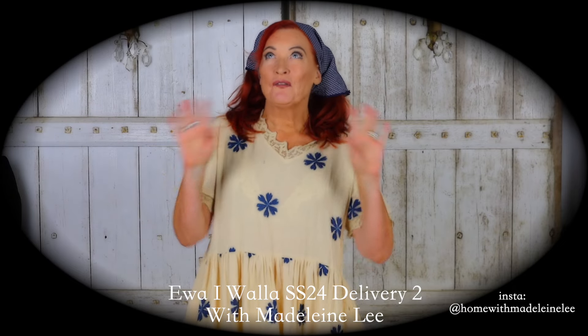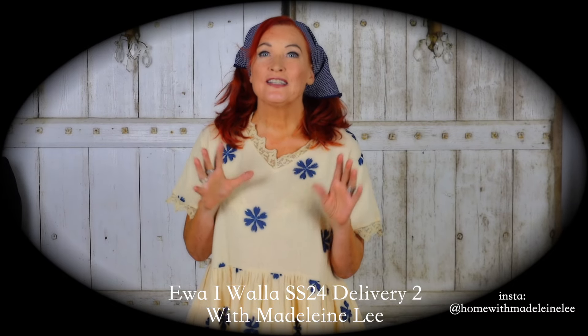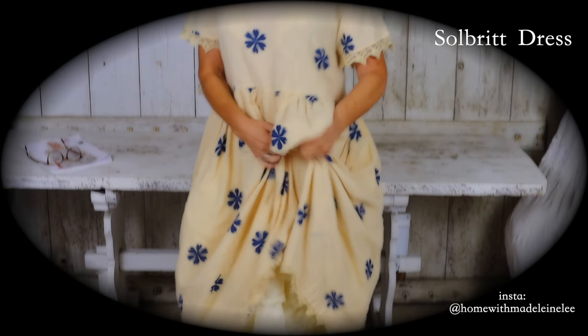And as everyone knows, the Swedish flag is blue and yellow. So I am representing Sweden in this outfit of a blue head scarf, which I've just cut up to make it go with this, and blue flowers on a yellow dress. They call it vanilla, but it looks to me like yellow. Isn't that absolutely lovely? It's so soft cotton. It's gorgeous.